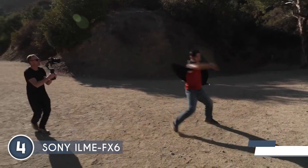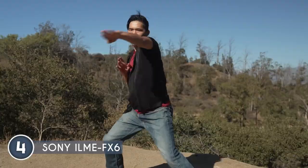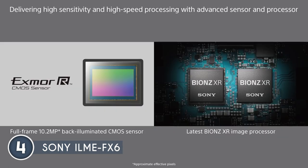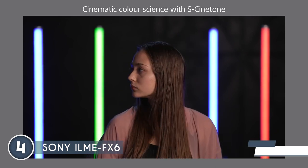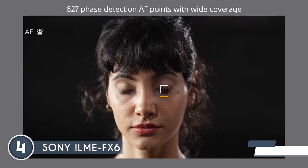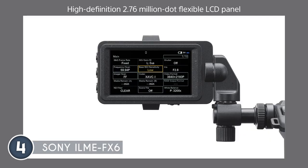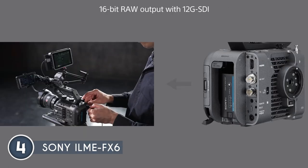The high-performance Bionz XR processor borrowed from the acclaimed A7S Mark III ensures smooth and efficient camera operation. Unlike the FX9, which oversamples from a 6K readout, this innovative camera technology provides optimal image quality and an outstanding dynamic range of 15-plus stops in Cine EI mode with S-Log3. This surpasses the perceptual abilities of the human eye, offering unparalleled freedom in capturing high-contrast scenes. When it comes to focusing, the ILME-FX6 shines with its robust 627-point hybrid phase detection AF system. Covering 89% of the image area, this advanced autofocus system incorporates real-time eye AF and phase detection, delivering precise and reliable focus. It is comparable to the acclaimed autofocusing system found in the A7S Mark III, ensuring that your subjects remain sharp and in focus. The reliability of the autofocus system makes it a go-to choice for most users, guaranteeing a seamless shooting experience.